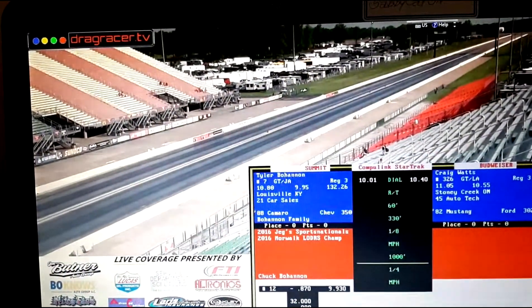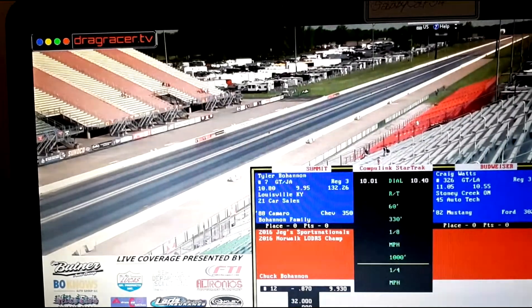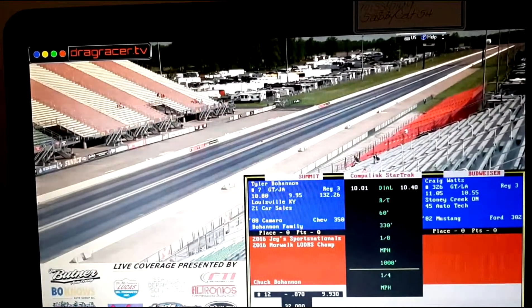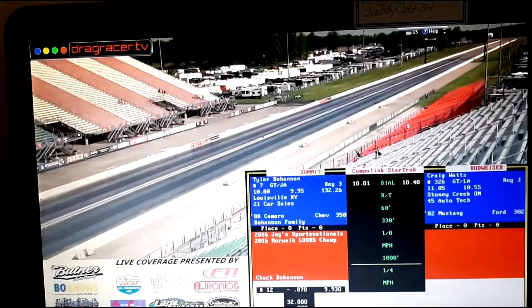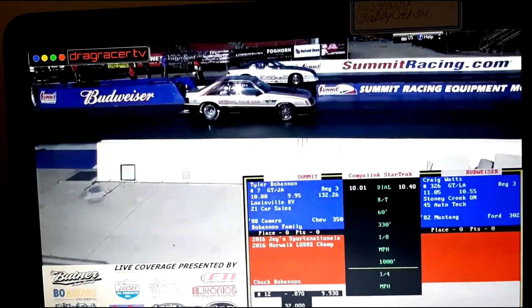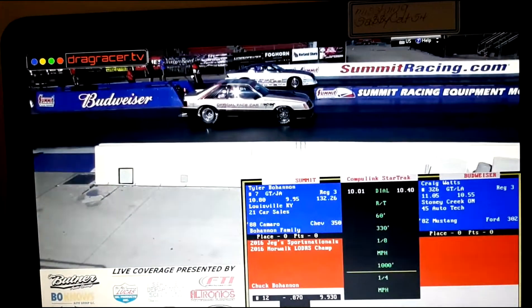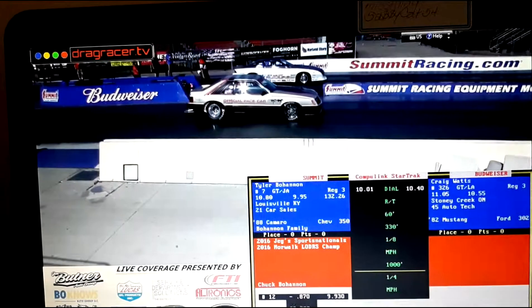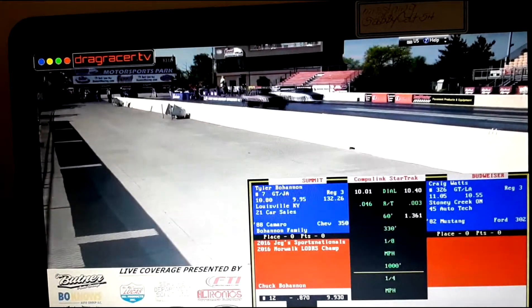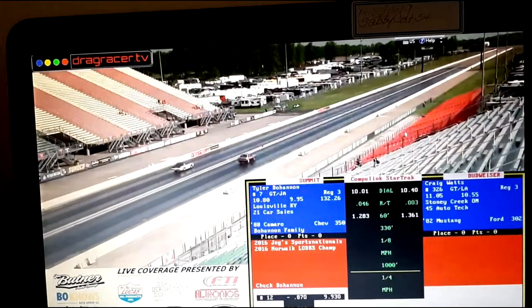Tyler Bohan, last year's runner-up. Take it on Craig Watts, GTL Automatic, the official Indianapolis 500 Pace Car. 82 Mustang over here on the right-hand side, complete with sub-roof. 302 combination. Tyler out of the gate — get the chase.